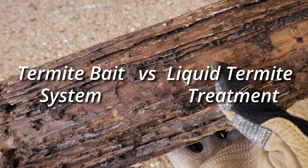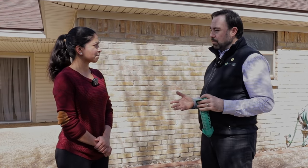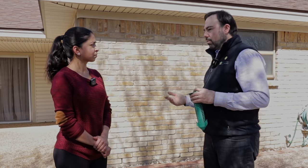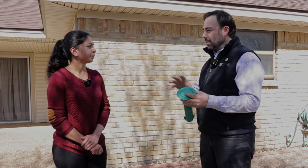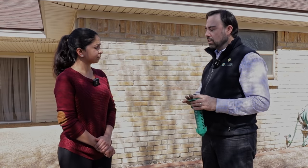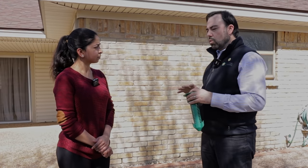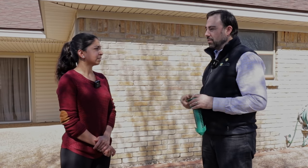So is a termite bait system better than liquid termite treatment? Baiting in our opinion is much better because you're using the termite's habits against it. It has to forage for food, and by placing stations anywhere from 10 to 20 feet apart around your home, we're using that desire to seek food and bring it back to the colony — so we're actually taking that colony out. It is a colony elimination system. Whereas a liquid termiticide treatment is really just a barrier and will leave that colony to continue to survive and maybe even continue to probe and find access into your home.